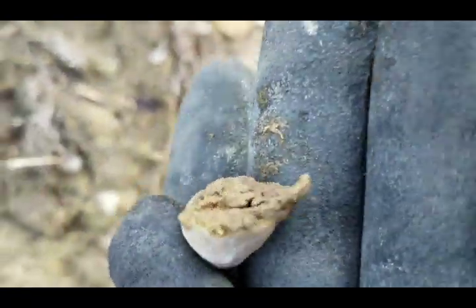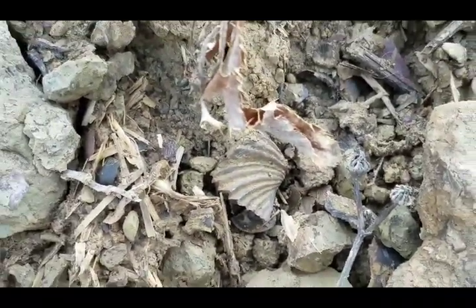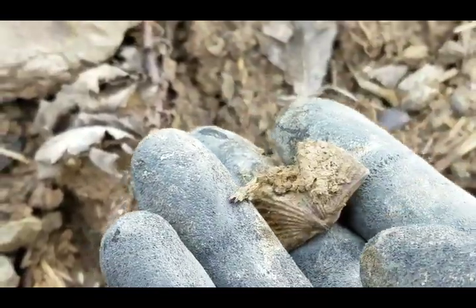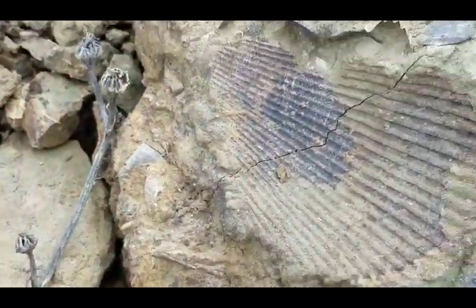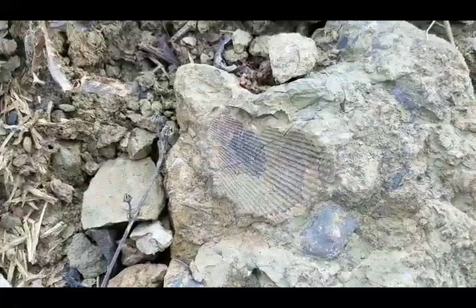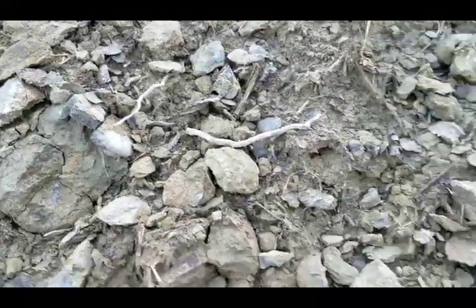Nice little horn coral. Found something else cool — got a nice little clean, what I hope to be, a whole brachiopod. Looks good. Some kind of a platystrophia, I believe. Let me zoom out. There's a plesiopod there — there's all kinds of stuff everywhere.